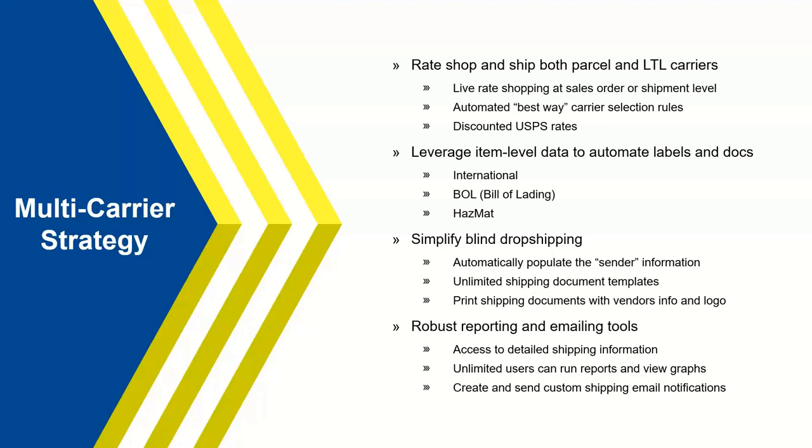Right from the Starship program, a shipper or even front office can do live rate shopping. We add a rate shop button inside the sales order module in Acumatica. On the LTL side, a lot of clients might use three or four LTL carriers, and currently they're calling or going to each individual carrier's website to get those rates and schedule pickups. That's all going to be done right through the Starship user interface — no jumping back and forth between carriers. You can do live rate shopping at the sales order or shipment level.